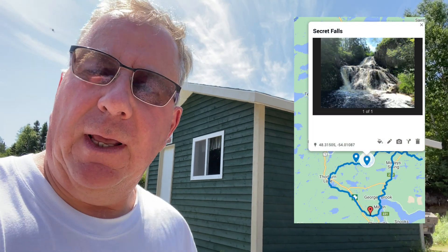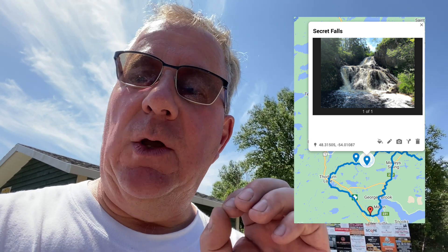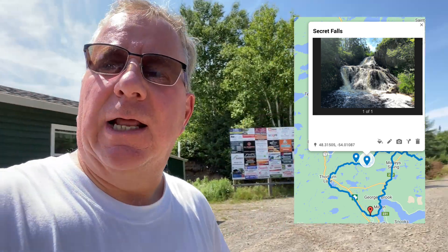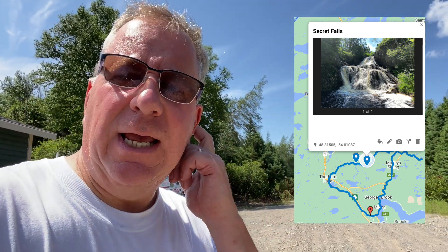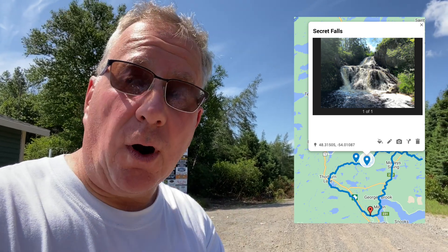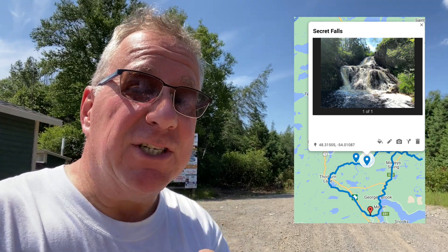I'll put a map in the video for you. Today what I wanted to do is take you on more of a hike than anything else. We're going to go take a look at the Secret Falls. It's no longer a secret, but Secret Falls is right here at the Bickershack, a little off-road. I'll take you down, walk in, and we'll take a look at the Secret Falls. I'm sure when you see it on video you will be enticed to come and see it for yourself, because the video does not do it justice.